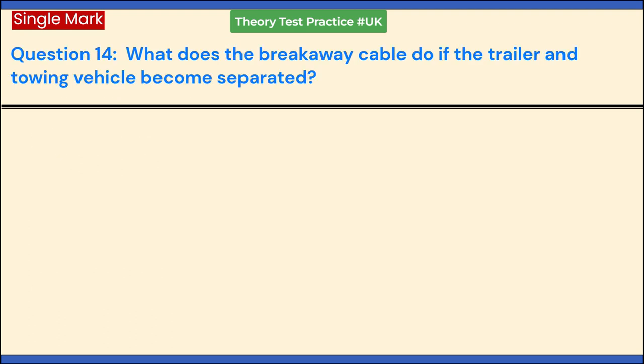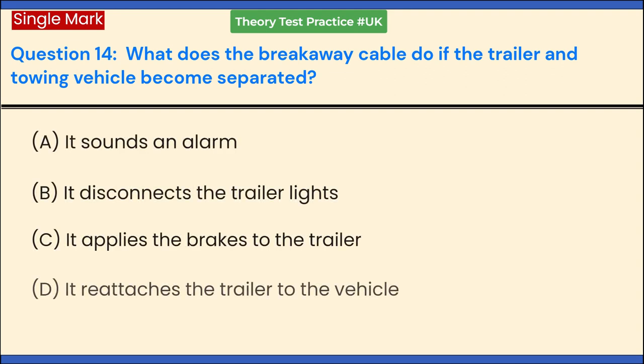What does the breakaway cable do if the trailer and towing vehicle become separated? a. It sounds an alarm. b. It disconnects the trailer lights. c. It applies the brakes to the trailer. d. It reattaches the trailer to the vehicle. Answer: c. It applies the brakes to the trailer.